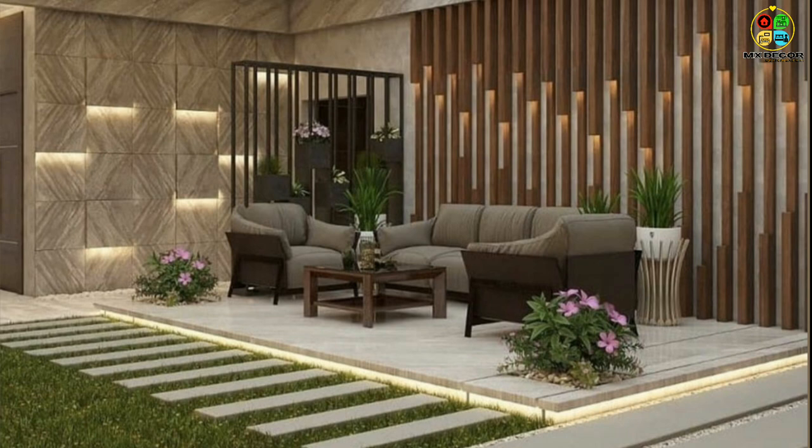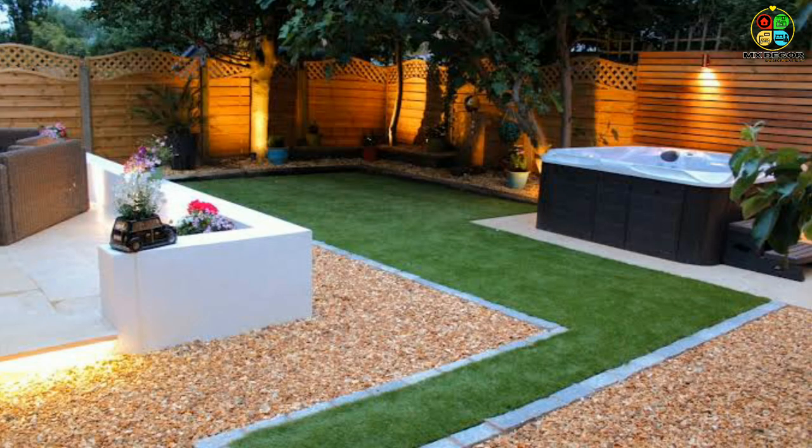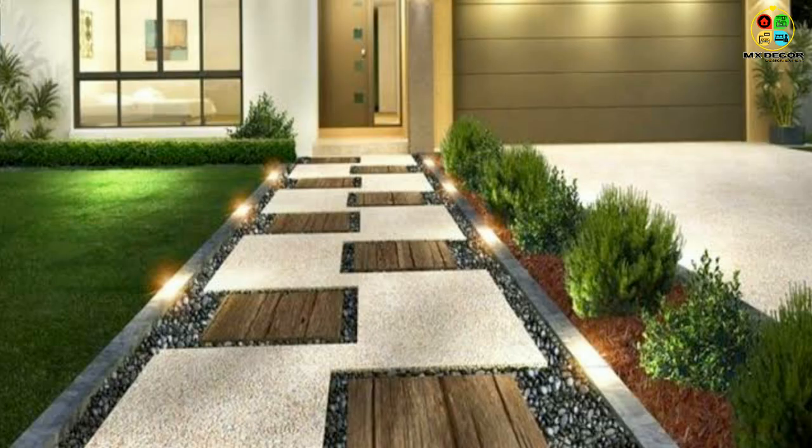Follow our beginner-friendly gardening and landscaping tips to turn your yard into a blooming paradise and get advice for personalizing your outdoor space.